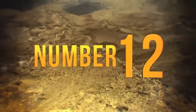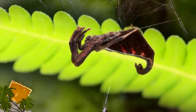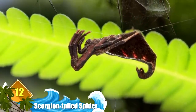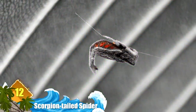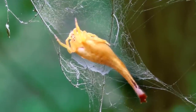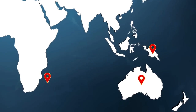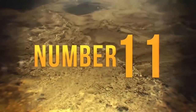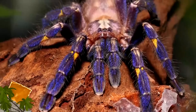Number 12: Scorpion-Tailed Spider. They're not a hybrid species of arachnid — the scorpion-like tail is actually part of the female's abdomen that tapers to a tail-like shape. When under distress, the spider will arc its tail as a way to deter predators, much as a true scorpion would. Interestingly, only the females possess the tail — the males are smaller and more resemble ordinary spiders. Species of these critters are found from Australasia to Madagascar.